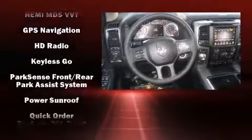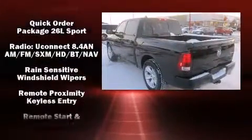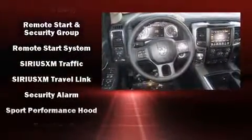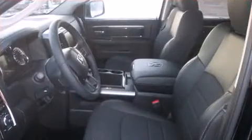Safety equipment has been integrated throughout, including head curtain airbags, a security system, an emergency communication system, and 4-wheel disc brakes with ABS. You'll never lose visibility with rain-sensing wipers, which activate automatically when the drops start to fall.